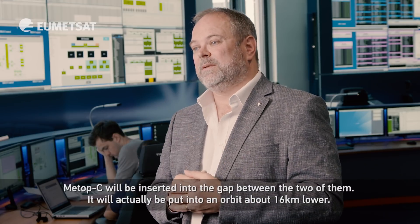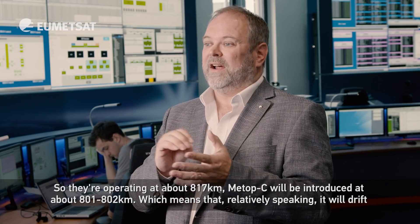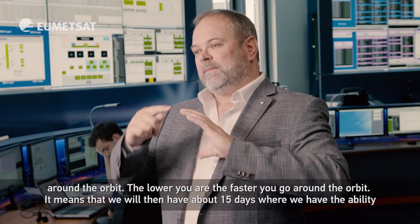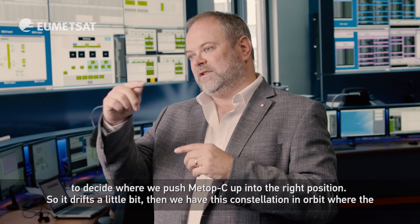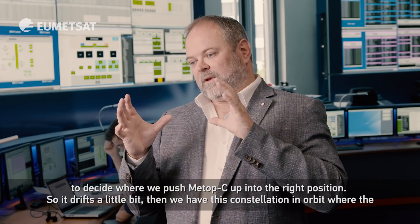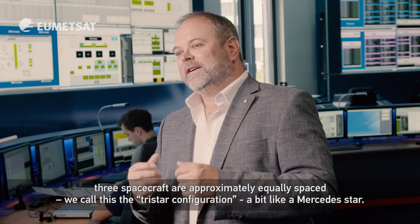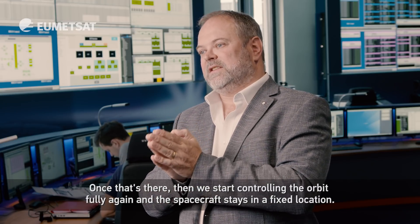Metop C will be inserted into the gap between the two of them. It'll actually be put into an orbit about 16 kilometres lower, so they're operating at about 817 kilometres, and Metop C will be introduced at about 801 or 802 kilometres, which means that relatively speaking it'll drift around the orbit — the lower you are the faster you go. That gives us about 15 days to decide where we push Metop C up into the right position, so that we have this constellation where the three spacecraft are approximately equally spaced. We call this the tri-star configuration, like a Mercedes star.